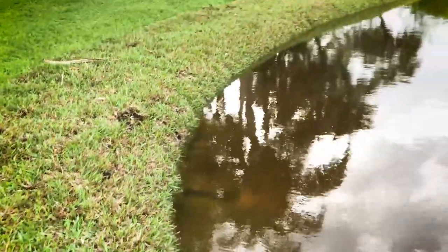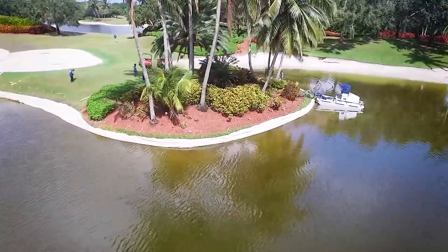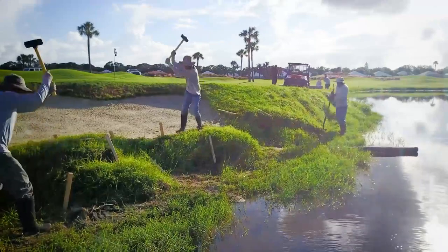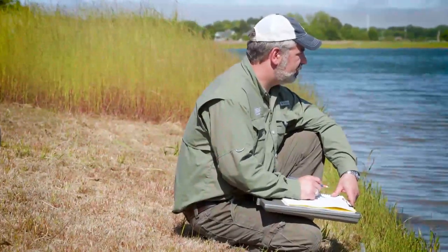Maintaining a stable shoreline is vital to the safety of your property, the value of your land, and the future health of your aquatic ecosystem. Once shoreline erosion is addressed and repaired, proactive and ongoing lake and pond management is recommended in order to maintain a balanced and beautiful aquatic ecosystem.